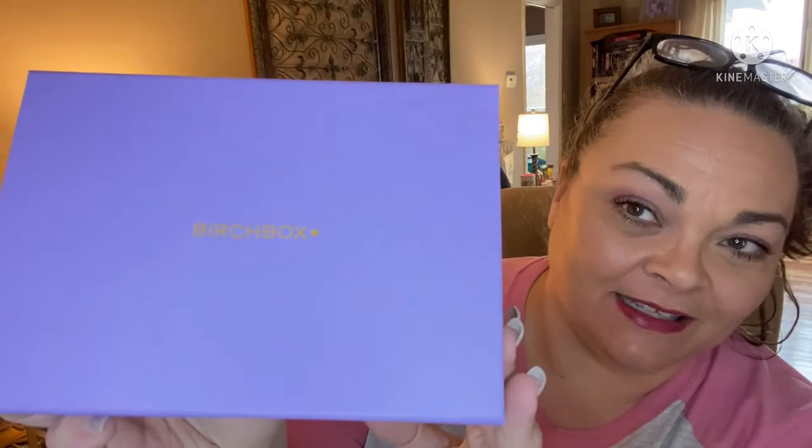Hey guys, it's Andrea. I'm back with another unboxing for Birchbox. This is a monthly beauty box that sends you samples of higher-end products. Every month you get a different box — this one's super cute, it's purple and yellow with a little magnetic closure. This is actually my last Birchbox; I had signed up for a year and this is the last one of that term. I have not renewed at this point. If you pay monthly it's like $15 a month, and of course it gets significantly cheaper the longer you subscribe.